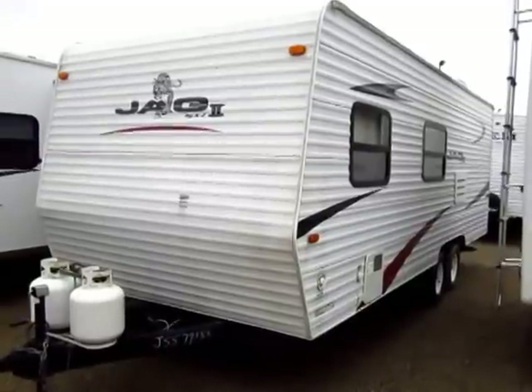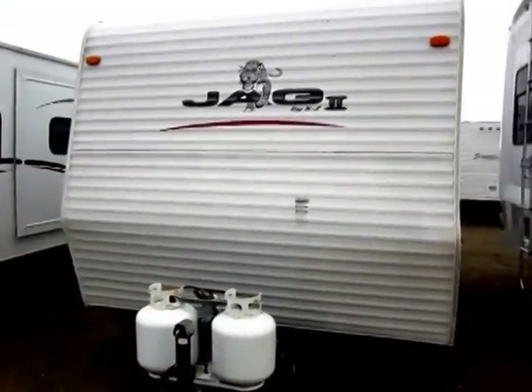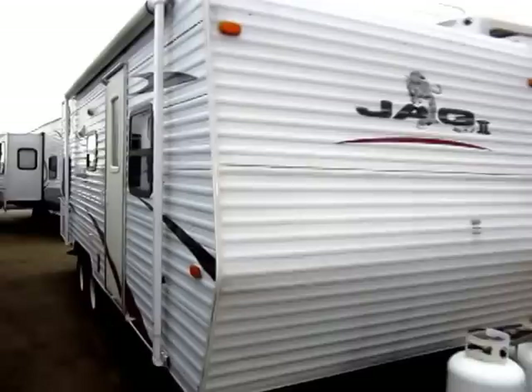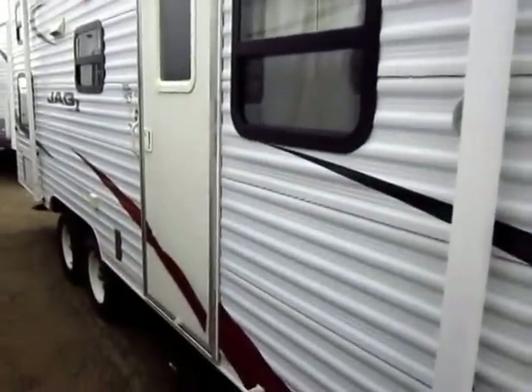A Jag 2 by KZRV just came in on trade here at Halo RV of Coldwater, Michigan. I'm not going to spend a whole lot of time outside because it is misting a little bit, but as soon as these things come in I like to jump right out here — rain, sleet, or snow — and show you our inventory as quickly as we can.